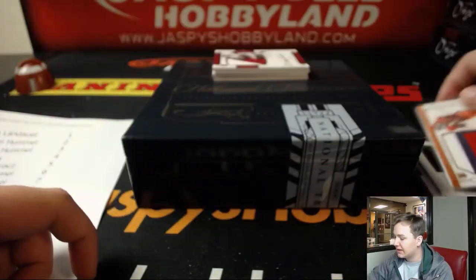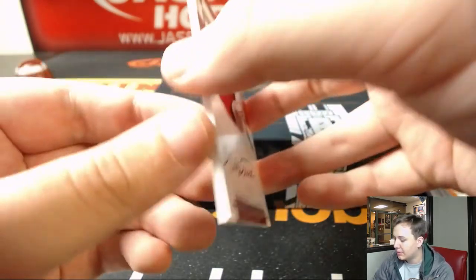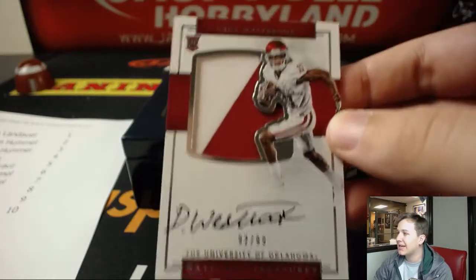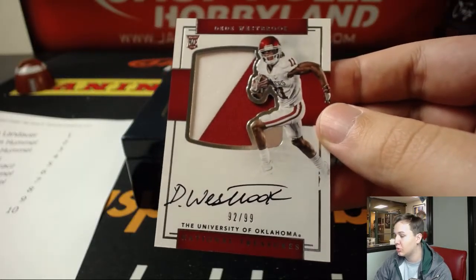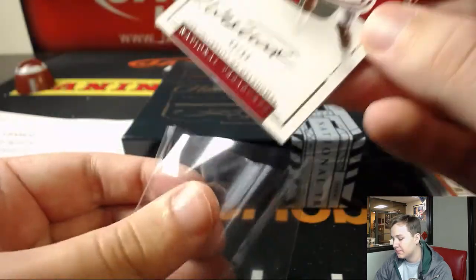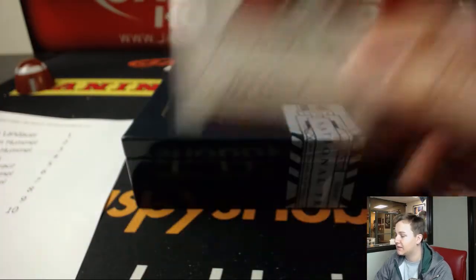Artevis Scott. We got an Oklahoma Sooner, number 2 of 99 — Dee Dee Westbrook, 92 out of 99. William H. with number 2. Dee Dee Westbrook.